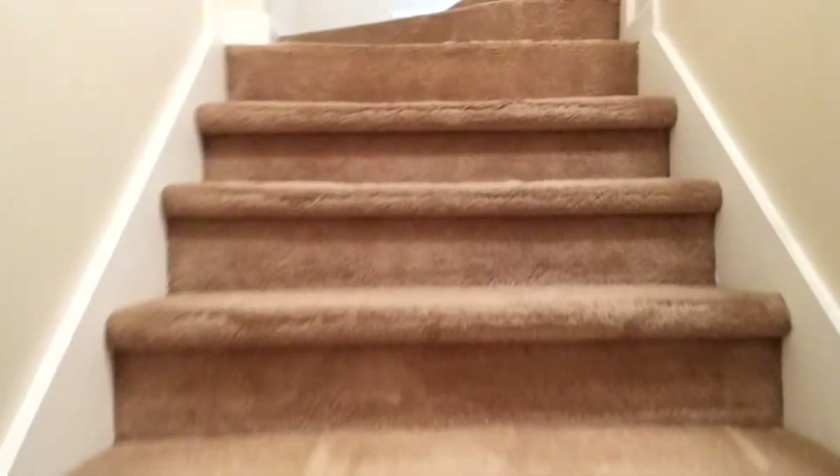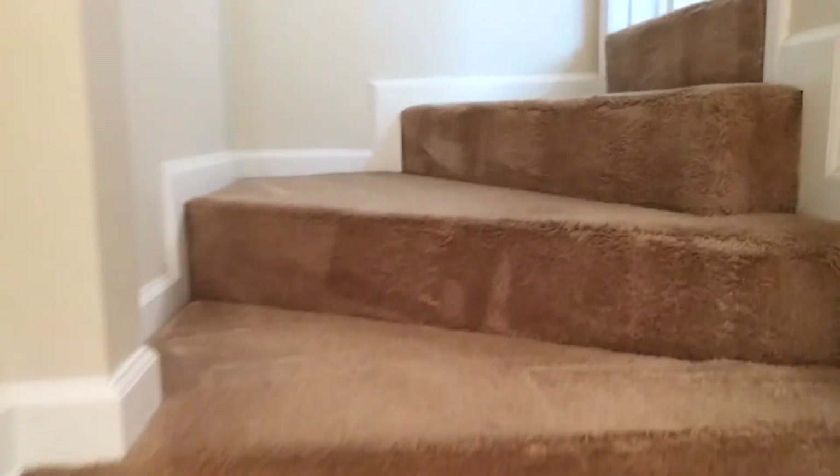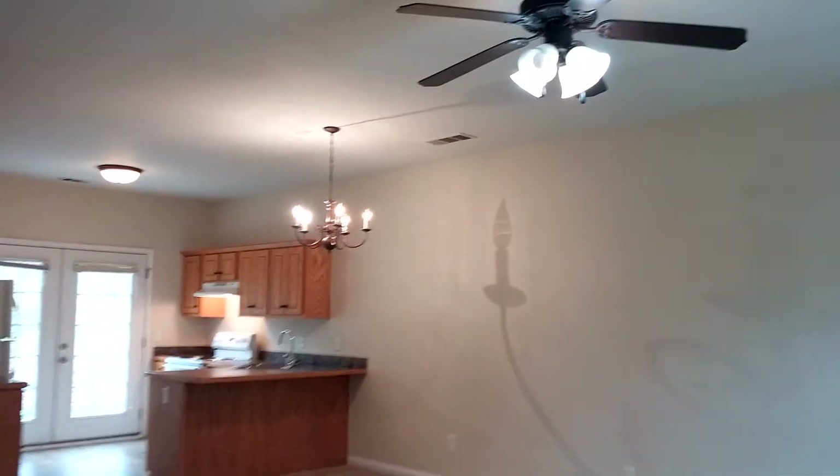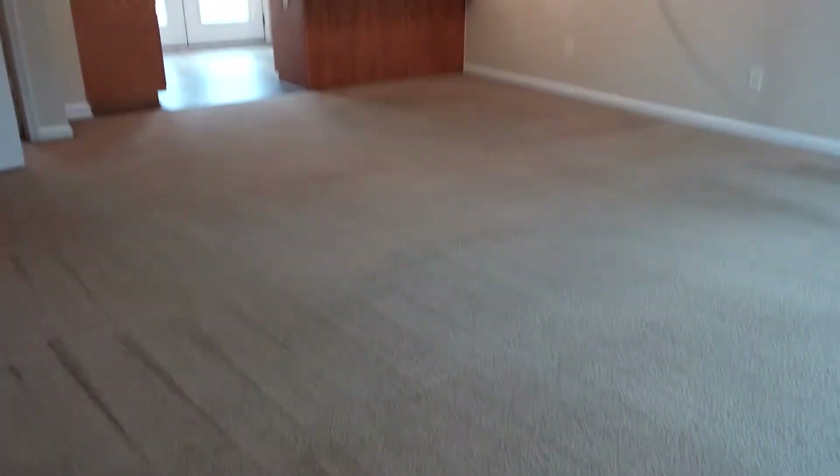Now we're going to go up to the main living area. There are two flights of stairs in these condos. You are now in the living room — a very large living room with an open floor plan connecting to the kitchen. It has a nice ceiling fan and plenty of space, plus a nice big picture window overlooking the front.